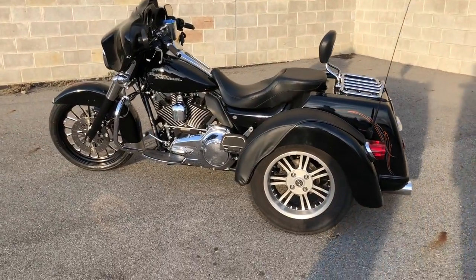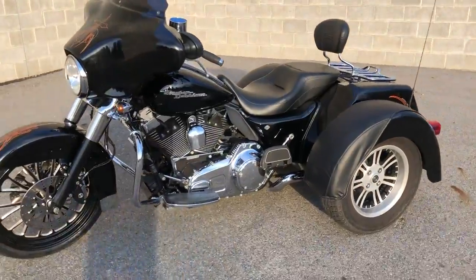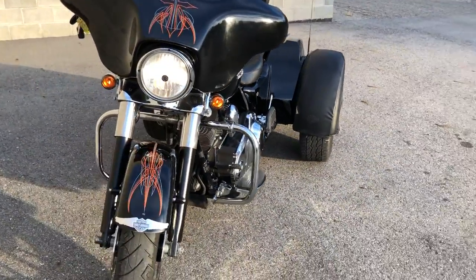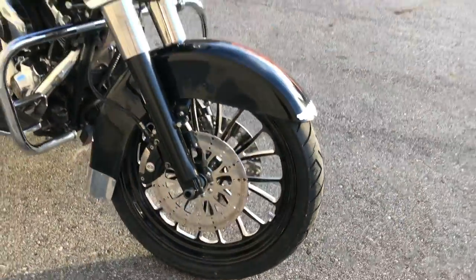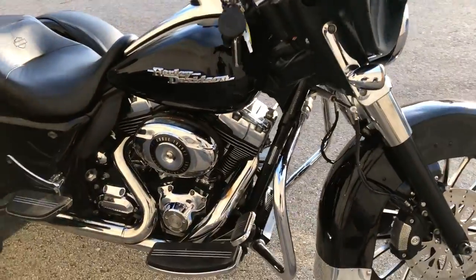Hey guys, it's RipplePowerSports.com here. Today we have a used Street Fight Strike retail, 22,039 miles, 21 inch custom mag wheel, custom pinstripes, fender, protectors, and tons of chrome. This one is clean,